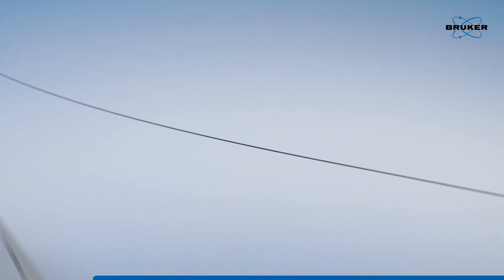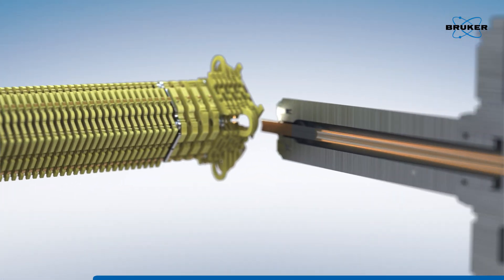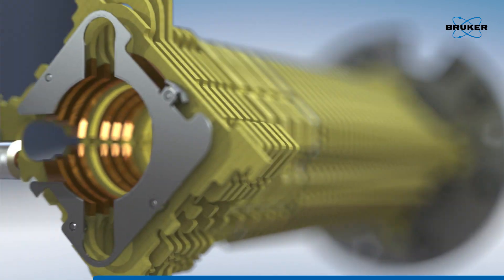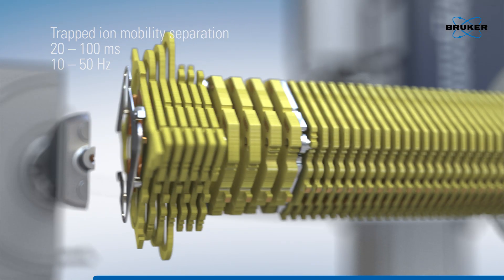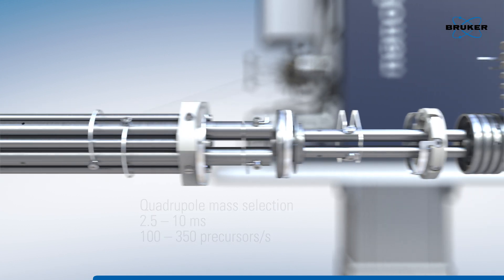In the TimsTOF Pro, the TIMS separation occurs on the millisecond timescale, enabling the speed of the PASEF method to keep up with the complex and rapidly changing mixture of peptides eluting from the NanoElute LC column.